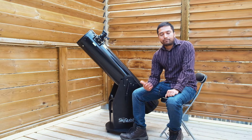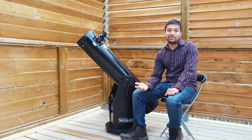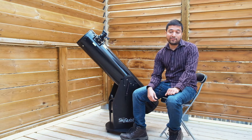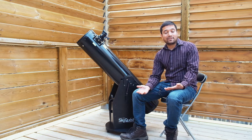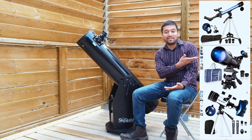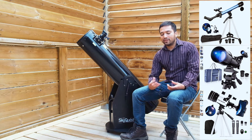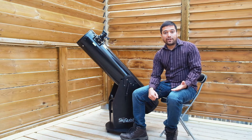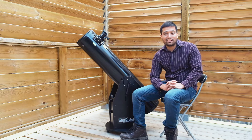The second factor is performance. You want a scope you're going to be satisfied with for at least a while. You don't want to get some department store scope for $50 that you won't be happy with — they're usually known as hobby killers. These are super cheap but really small, so their lens or mirror doesn't collect a lot of light, the views are not very good, and the tripods that come with them are very flimsy. I would recommend avoiding these kinds of telescopes.